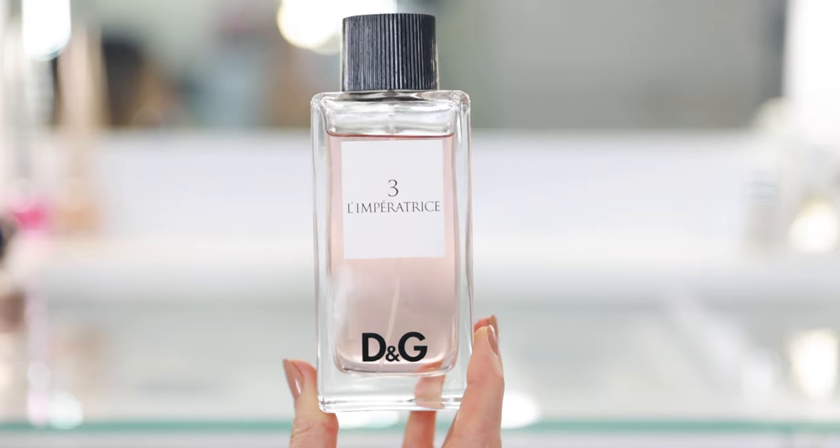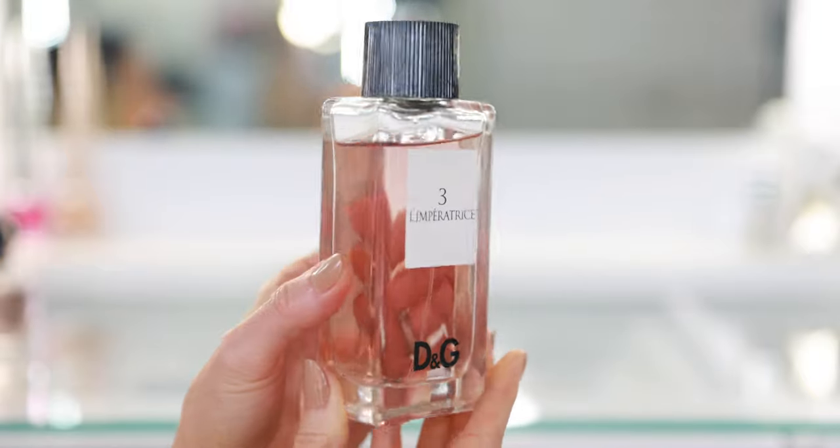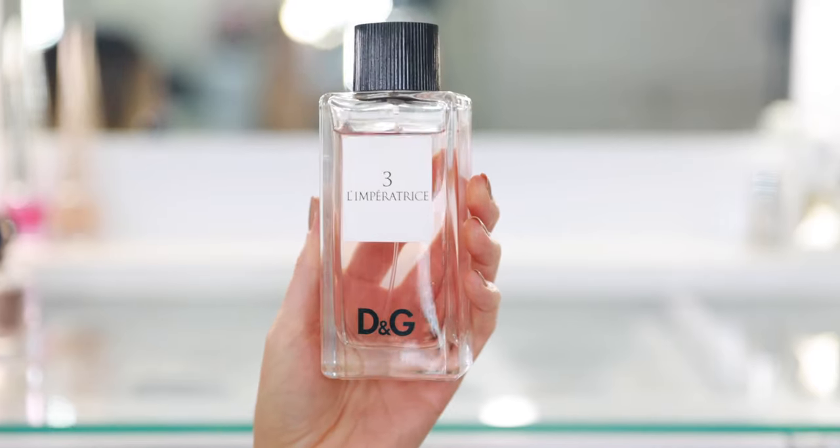D&G No. 3 L'Imperatrice is a fruity floral with keynotes of watermelon, kiwi, and sandalwood. I love this perfume — it's so pretty, bright, happy, fresh. Similar to Versace Dylan Turquoise, you could spray it on any time: spring, summer, outdoors. It's the kind of perfect everyday perfume, but this one is more feminine. I also really love the bottle — very clean and sophisticated, opposite of D&G Shine. If you like Shine you'll probably like L'Imperatrice. For the price and the bottle size, this is really hard to beat.